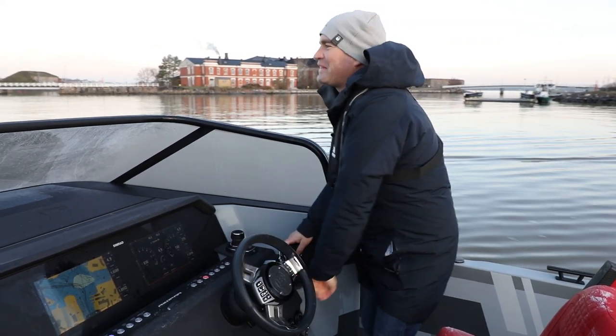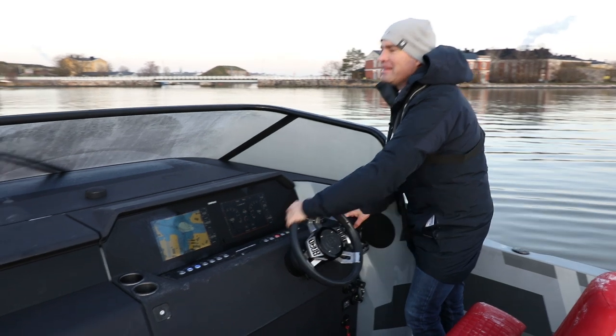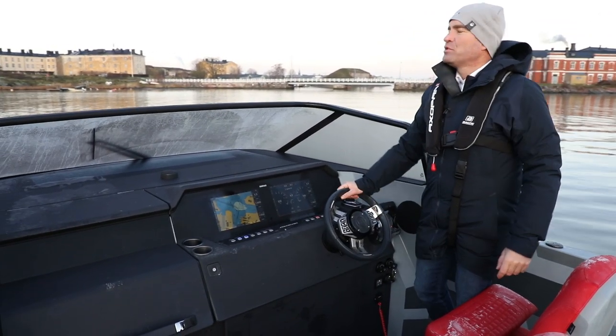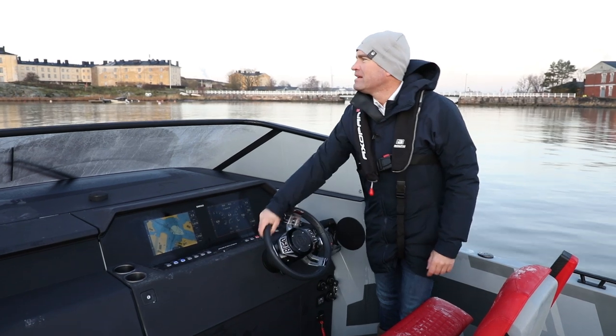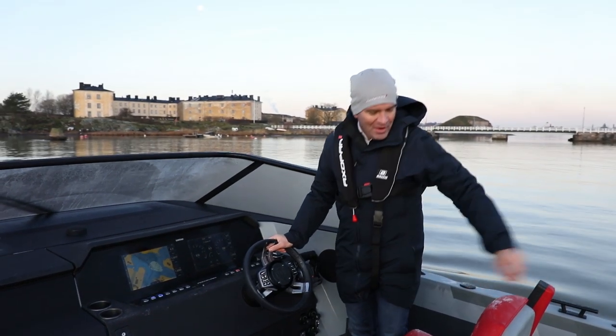Good morning, welcome here on the new Axopar A37 Spyder, an open model. We had yesterday a new video at the boat factory here in Helsinki — we have a dealer meeting in 2019, in the middle of November. We have all morning and everything is frozen.